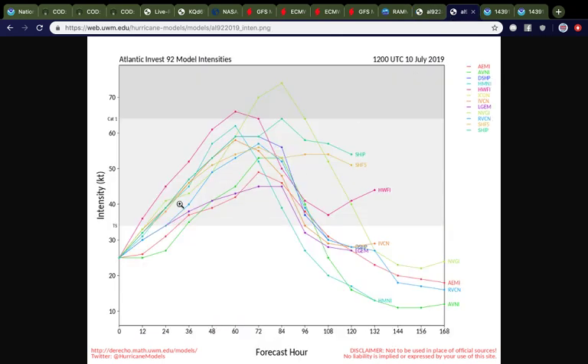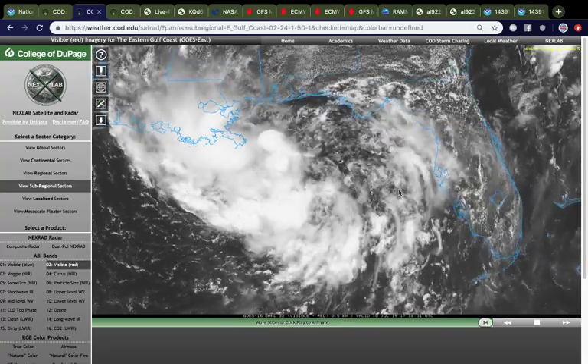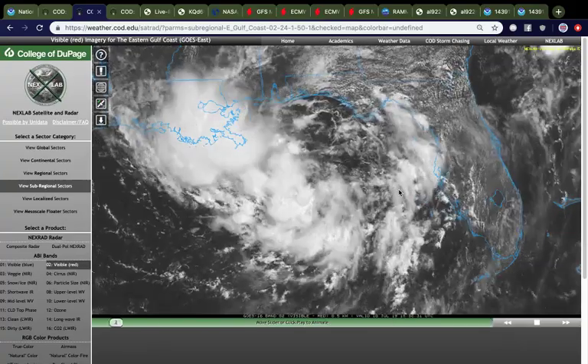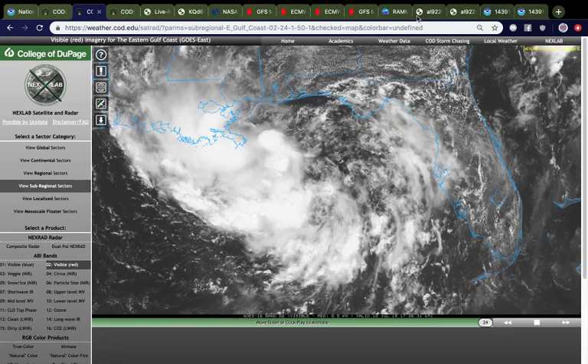Looking at the intensity guidance, the stronger model solutions take it closer to hurricane status. In fact, some models show a pretty powerful hurricane — not ruling that out, but category one seems a decent bet. Anything higher than that is a little unlikely based on climatology and the fact that it doesn't have a whole lot of time over water. Most of the models do keep it at tropical storm status, and a strong tropical storm at that. This is still uncertain — once the system has a center circulation and we know what it actually looks like in about 24 hours, we'll have a better idea of where it's going, how strong it'll be, and what the impacts will be.